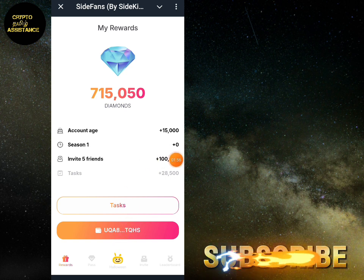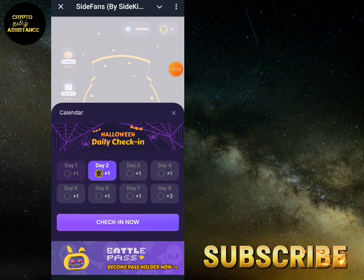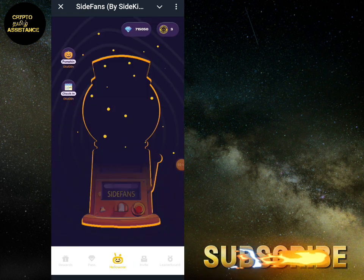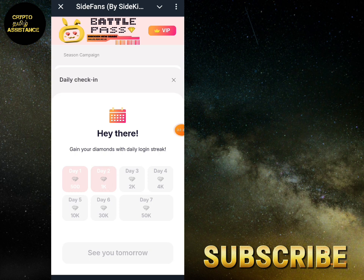We will try to check in. We already did a check-in. This is an extravagant event, and now it is Halloween season. It is also a special event, and we are doing a claim. If we are doing daily check-in and claim-in, it is available for daily check-in.